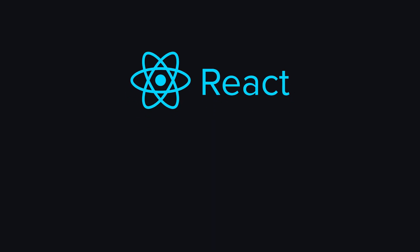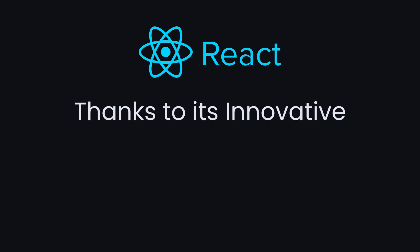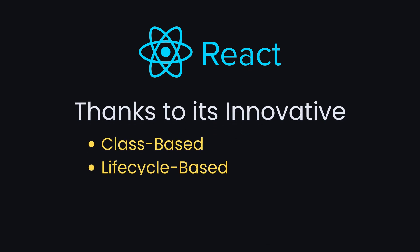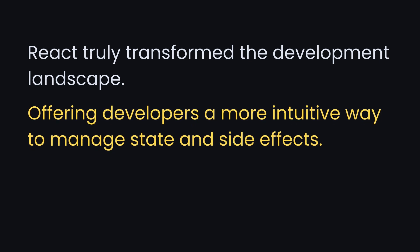React, in particular, gained widespread popularity since its launch in 2013, thanks to its innovative class-based and lifecycle-based approaches. However, it wasn't until the introduction of hooks in 2019 that React truly transformed the development landscape, offering developers a more intuitive way to manage state and side effects.